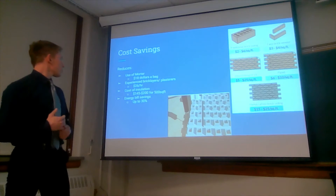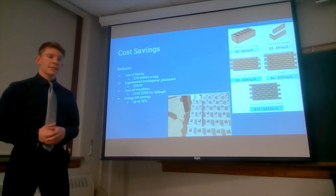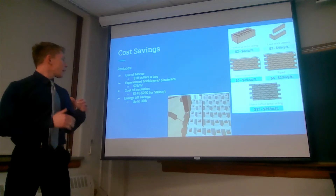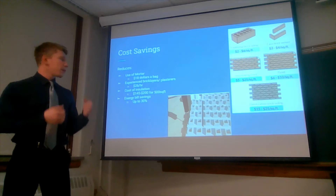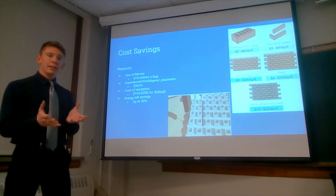We won't need experienced labor. The typical rate for experienced brick layers in the United States is about $26 an hour. We'll be able to take anybody off the street and, because of its ease of use, show them how to place the bricks together. They're kind of like Legos.